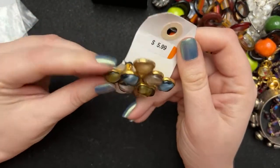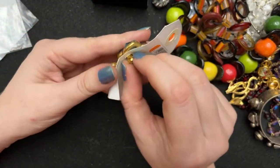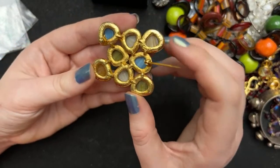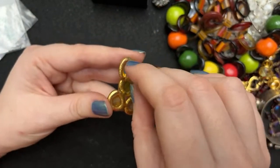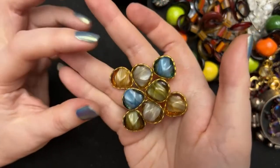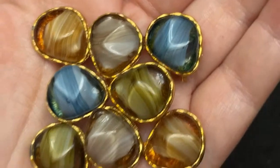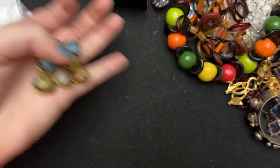This one was $5.99 and it does have some issues, but I thought it was really beautiful. These are all glass and it says something like a '182' on it. I just thought it was really pretty. I'll probably bring that to the auction too because of the art glass-type beads in here — it just seemed very arty.